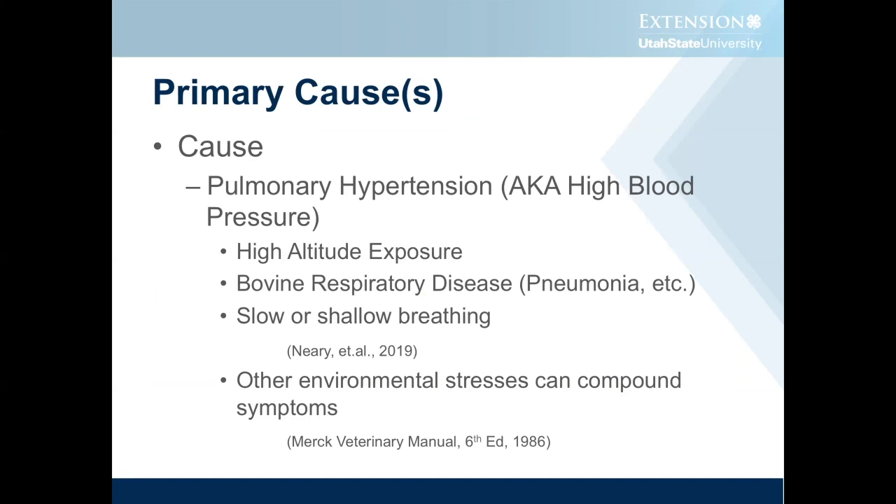Some of the specific contributing factors to pulmonary hypertension: high altitude exposure obviously, bovine respiratory disease — if the calf gets pneumonia it can precipitate it — slow or shallow breathing. Dr. Neary and his associates at Texas Tech and over at CSU reported just this year that that was one of the things that contributed and was seen more at high altitude, but is now being seen even at lower altitudes.